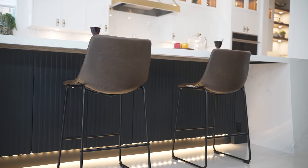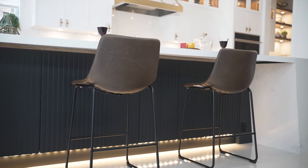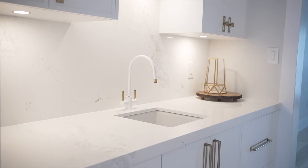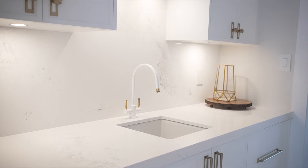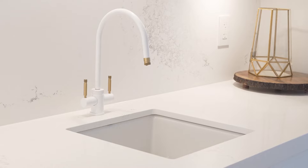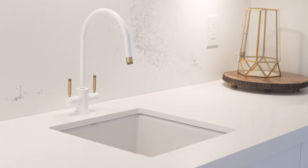We also have banquet seating that was a must for the client. Moving on to the butler's pantry, or prep area, we have this beautiful handcrafted sink from Shaw's that's made in Britain. Waterstone faucets with white and gold are just a perfect bling to this area.